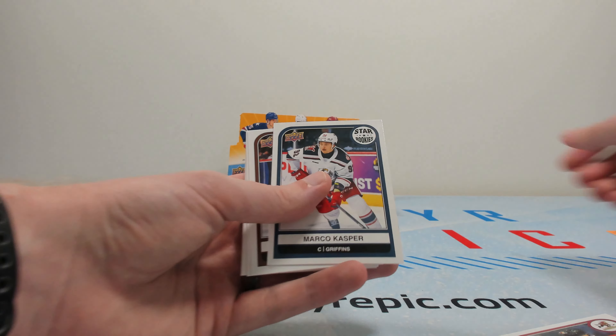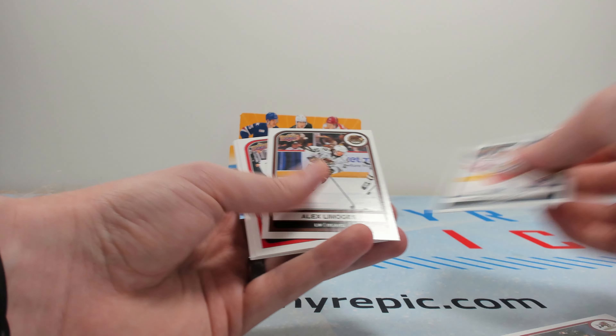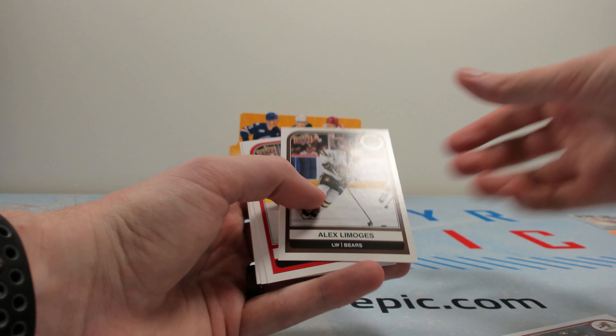Here's our first star rookie — it is Marco Casper. Generally there's some pretty good star rookies that you can collect in them, and this year unfortunately for the majority they're not the best, I would say.